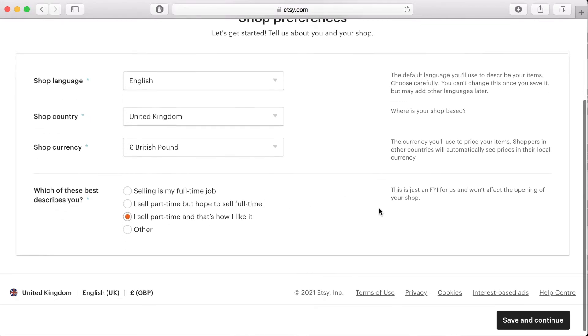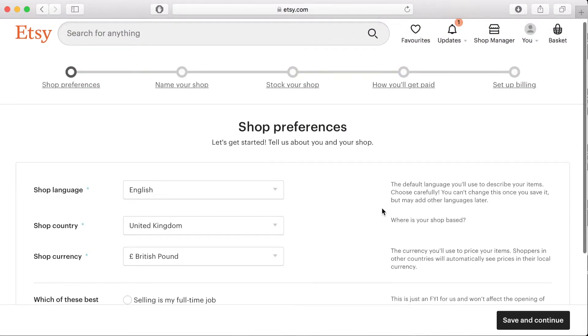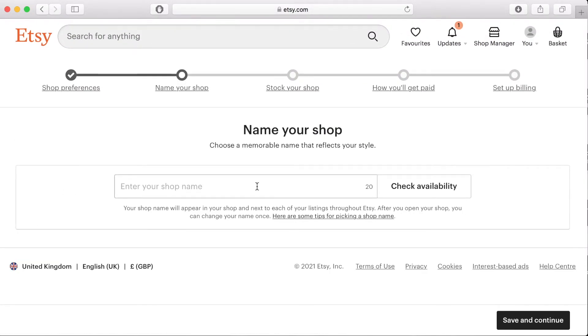Once you're happy, click save and continue. Then it's time to choose the name for your shop. Type in the name you've chosen and click availability. If your choice isn't available, Etsy will provide you with some alternatives — options that add extra words to what you've written or a completely alternative version. My first choice wasn't available and one of the Etsy suggestions said I should add the word 'store' to the end of the name. That's what I opted for — you could choose to add something like that, or the word 'shop', if what you wanted isn't available.